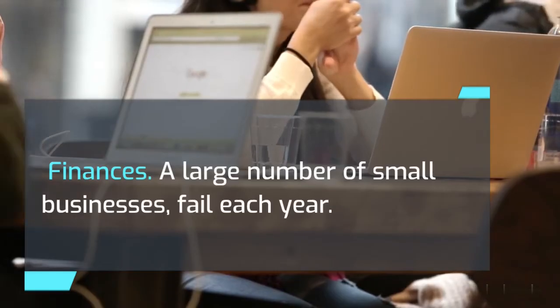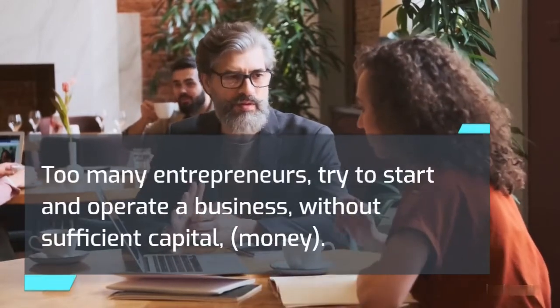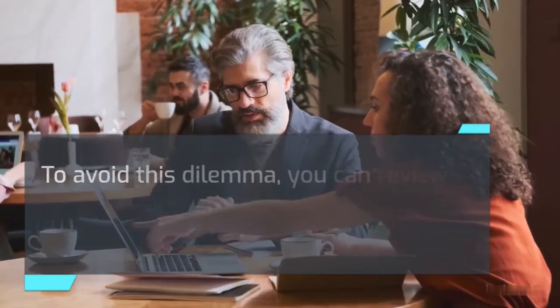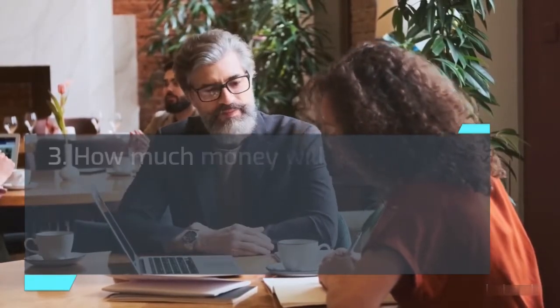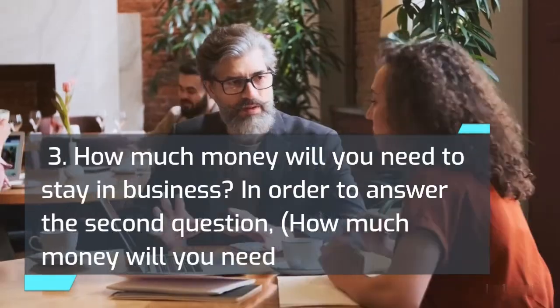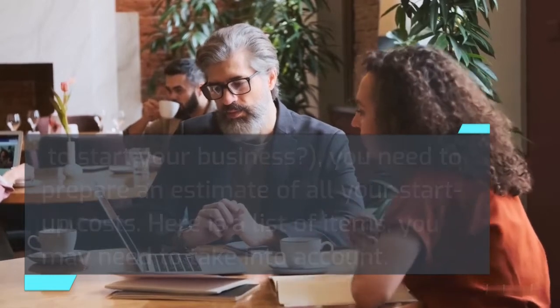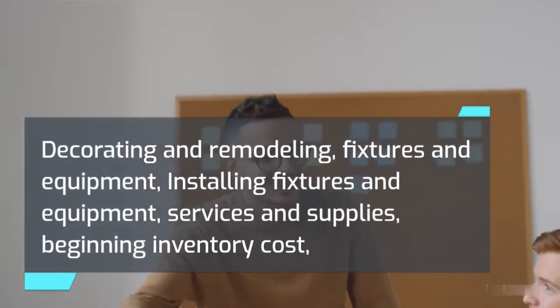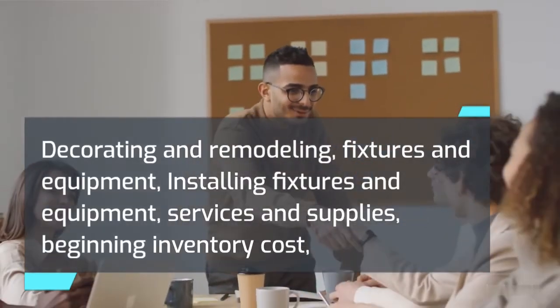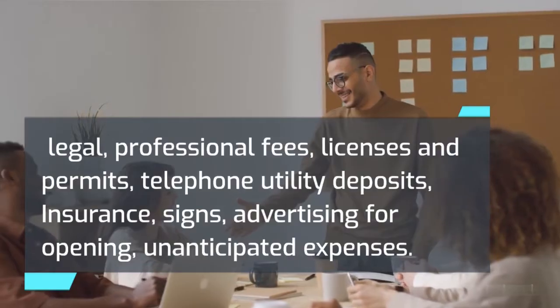Finances. A large number of small businesses fail each year, and one of the main reasons is insufficient funds. Too many entrepreneurs try to start and operate a business without sufficient capital. To avoid this dilemma, review your situation by analyzing three questions: 1. How much money do you have? 2. How much money will you need to start your business? 3. How much money will you need to stay in business? To answer the second question, you need to prepare an estimate of all your startup costs, including: decorating and remodeling, fixtures and equipment, installing fixtures and equipment, services and supplies, beginning inventory cost, legal and professional fees, licenses and permits, telephone and utility deposits, insurance, signs, advertising for opening, and unanticipated expenses.